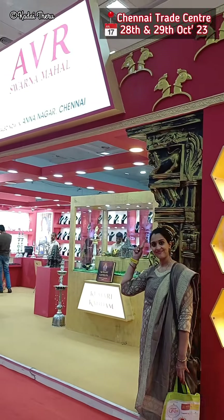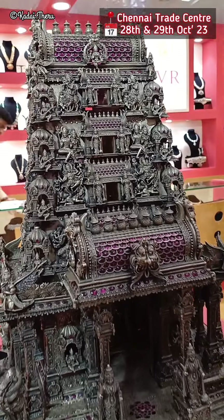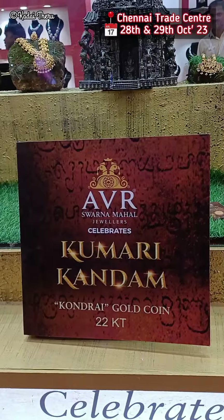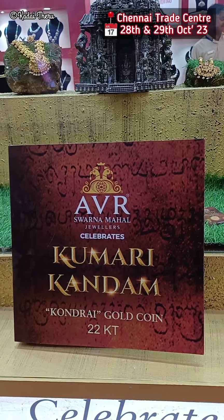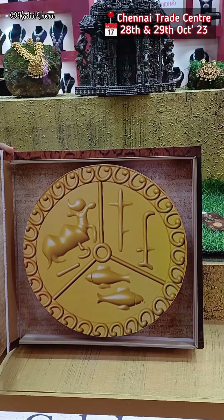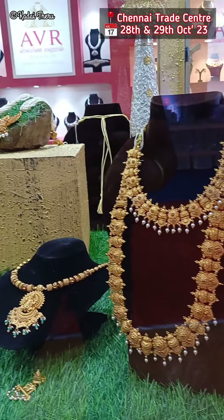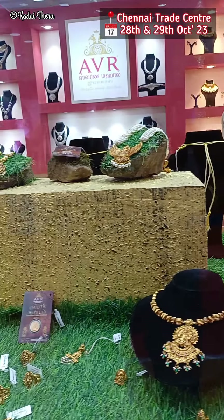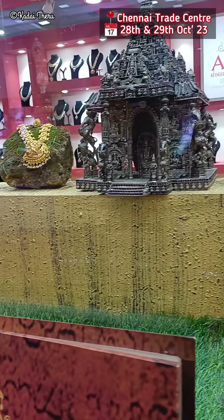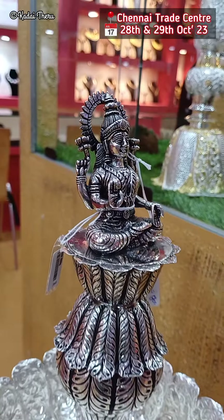Next, we have to look at AVR Swarnamahal, Ananahar, which is a stall here. There are very beautiful collections — a very beautiful collection of silver. The gold coins are very different and very beautiful.